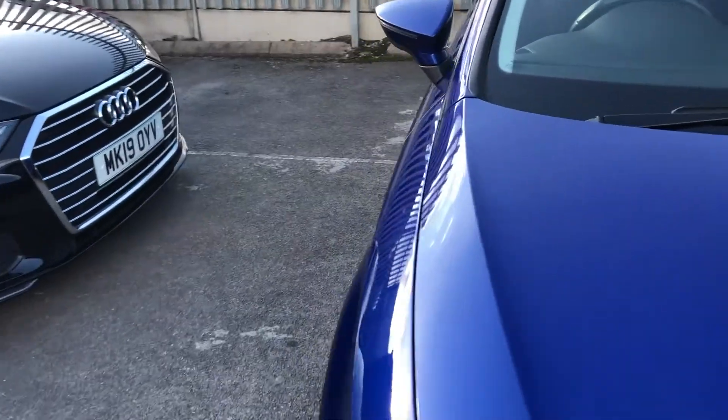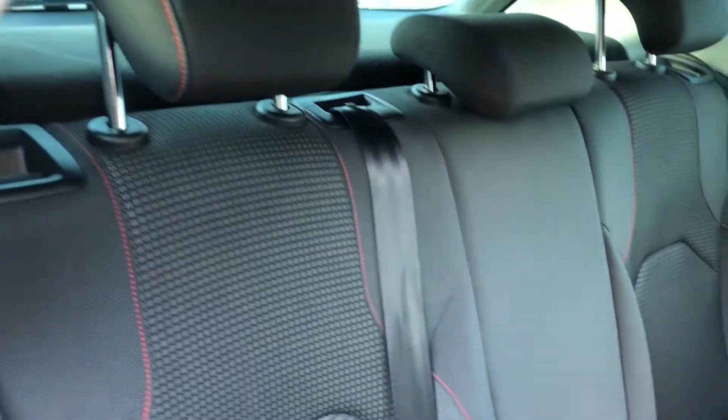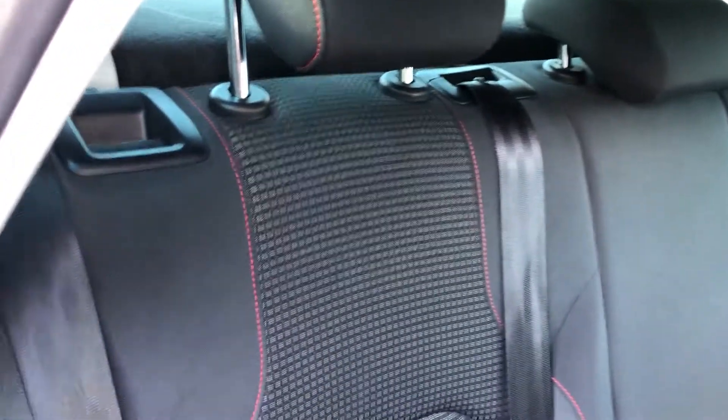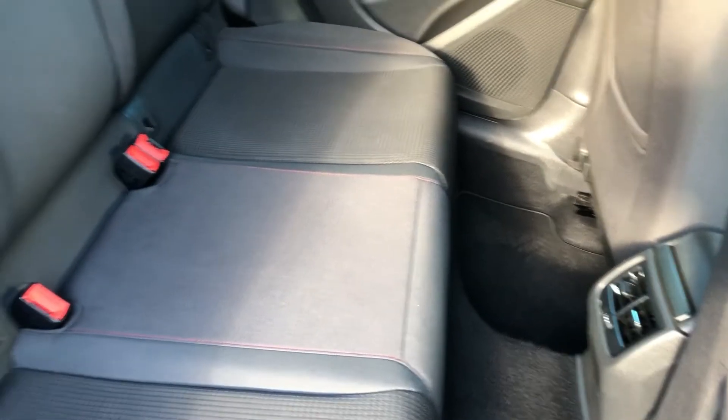Heading straight into the VIP booth — that's the back seats — you can see you've got that gorgeous Technicloth, as they call it, with red contrast stitching and red dot work in the checkered flag design. You've also got full isofix, lots of leg room, and tri-seating as well.